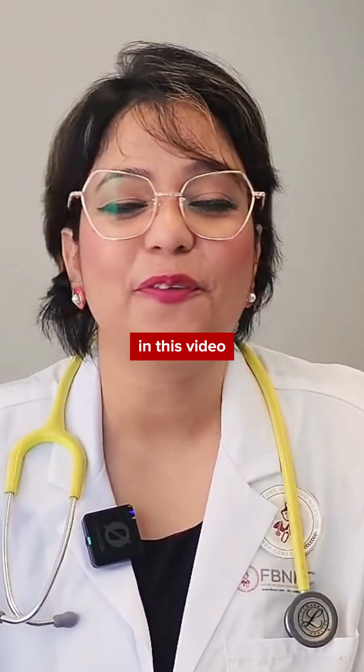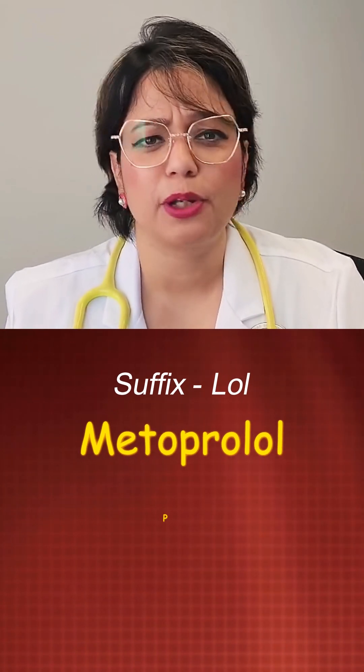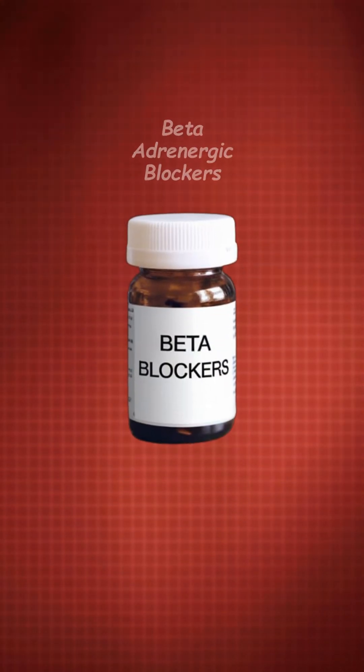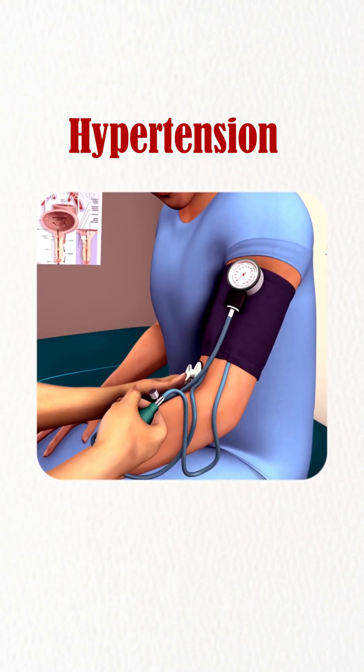Hello everyone. In this video we're going to learn about beta blockers. You should know the suffix '-lol' — so anything ending with '-lol', like metoprolol or propranolol, belongs to this classification. Beta blockers are also known as beta adrenergic blockers, and these medications are given to patients who suffer from hypertension, angina, and arrhythmias.